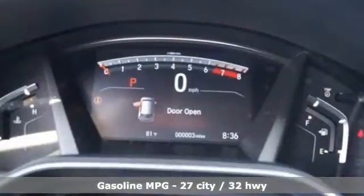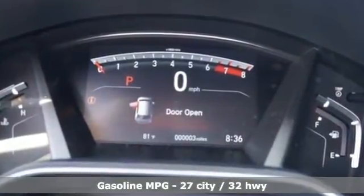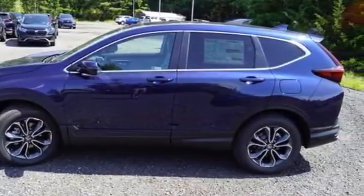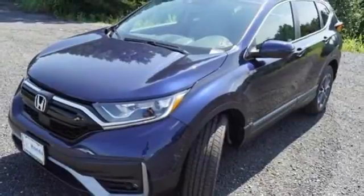Intercooled turbo inline four-cylinder engine. Front heated leather bucket seats. Streaming audio. Auto-dimming rear view mirror. Dual zone climate control.